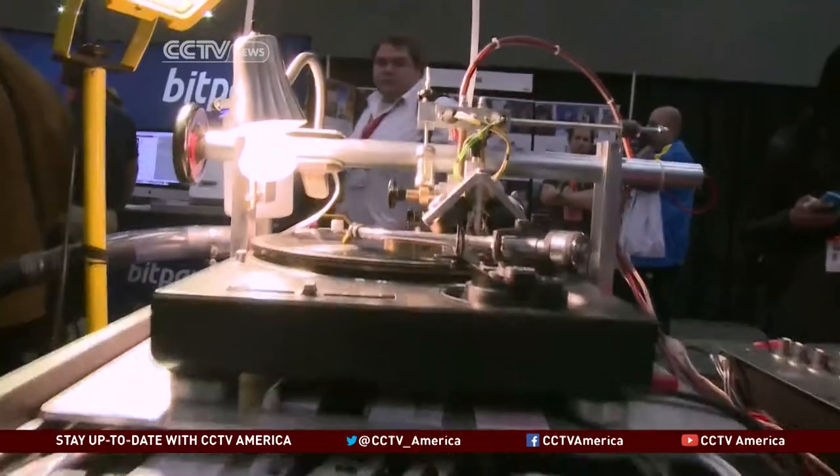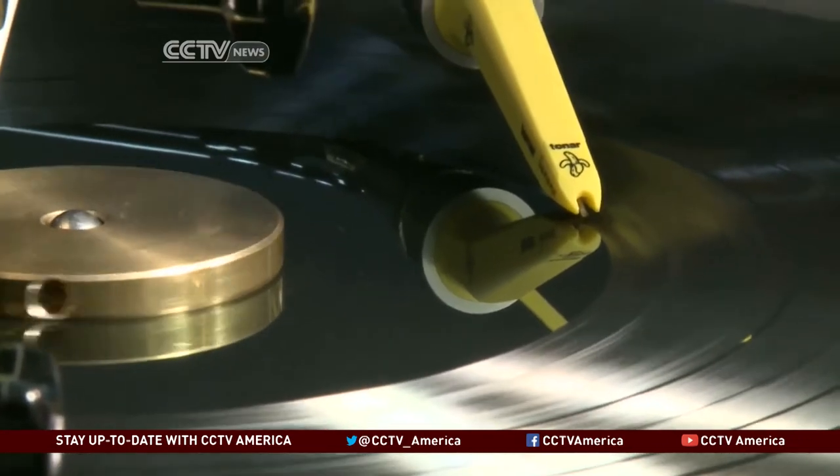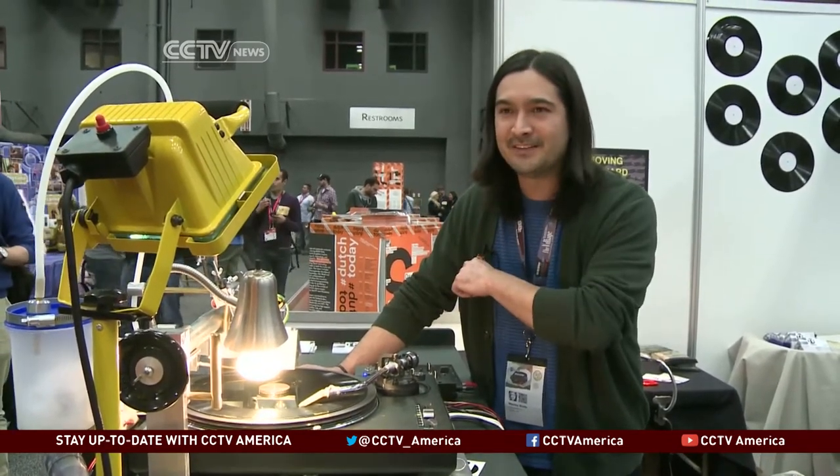Like this do-it-yourself record player maker, which can record a song on a vinyl record in real time. Any audio source — we can cut a groove of any custom music or audio into a blank vinyl disc.